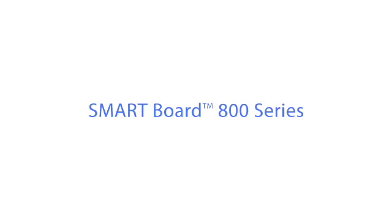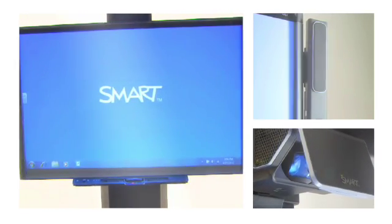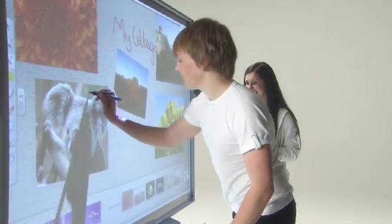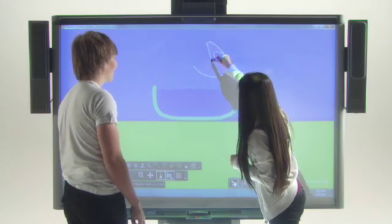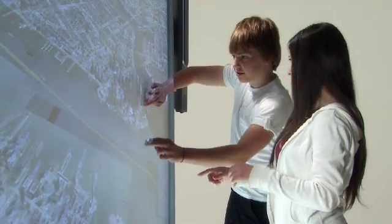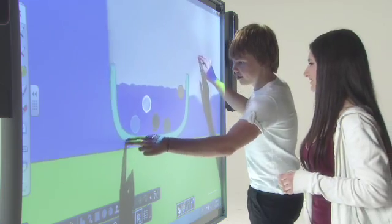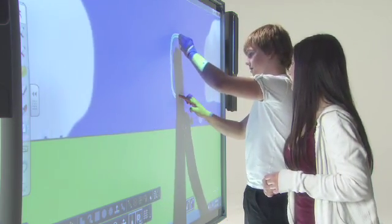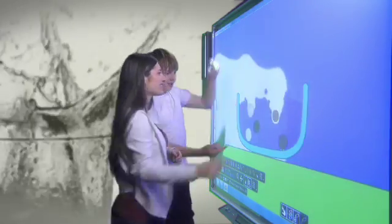The Smartboard 800 series takes collaborative learning to new heights. Two people can instantly work together anywhere on the surface at the same time using either their fingers or a pen to write, draw and interact with content. Students can engage with lesson content in new and exciting ways giving them a deeper, more interactive learning experience. Students can use simple intuitive gestures such as toss, rotate and zoom, or use the navigational gestures available with multi-touch operating systems. There are no special tools or menus required — it feels natural and hands-on and makes teaching and learning more engaging.